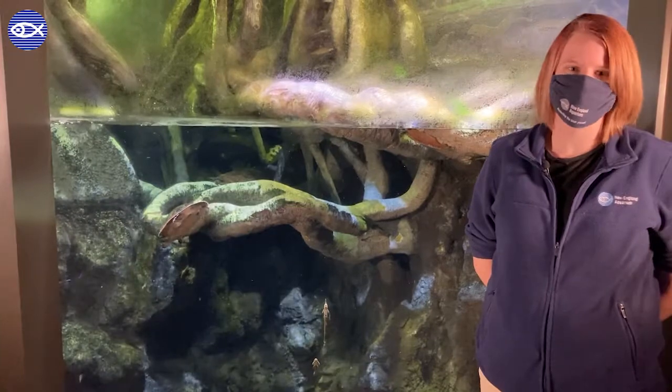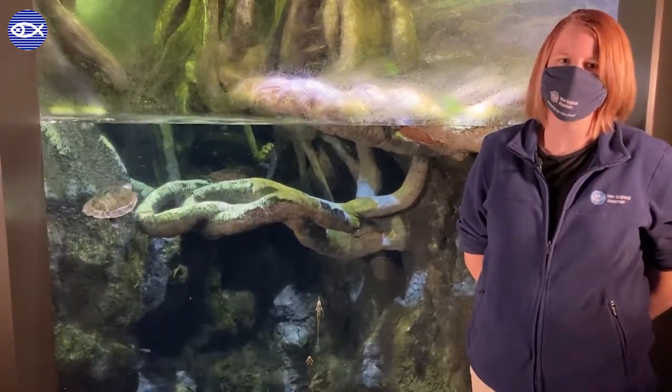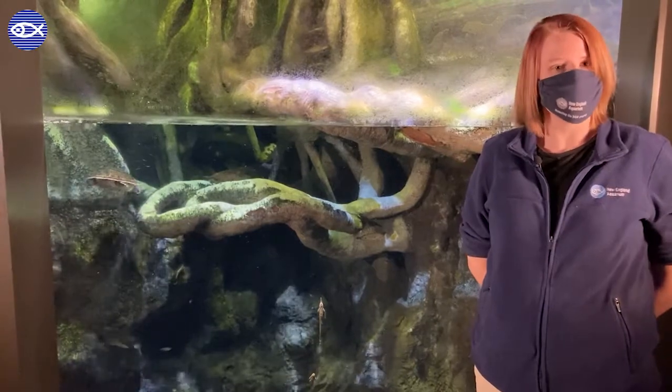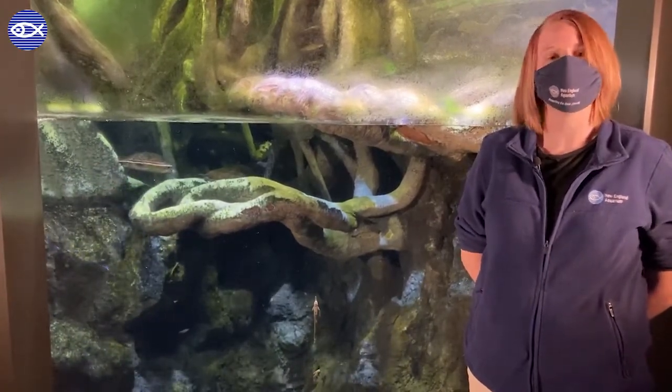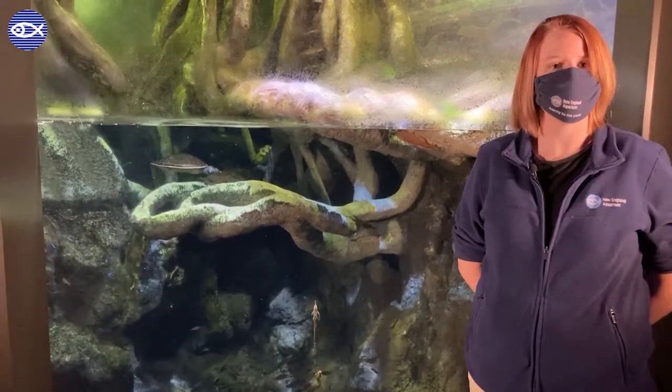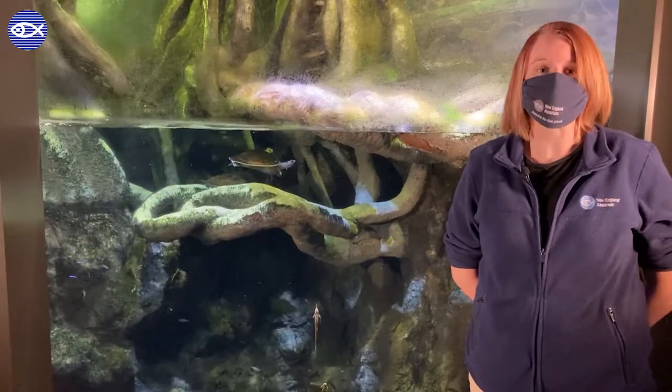Anacondas have very slow metabolisms, so they need to eat pretty infrequently. Ours get fed about once a week, and they eat things like rabbits and guinea pigs that come in frozen in order to kill bacteria and are thawed out as we need them.